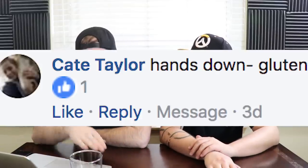Kate Taylor says hands down, gluten. Gluten's amazing — everything that's gluten-free tastes like shit. Say no to gluten-free bullshit. Gluten is the most flavorful thing ever.